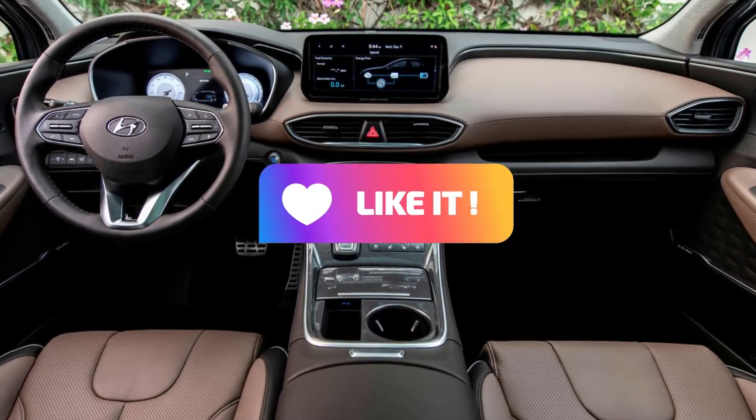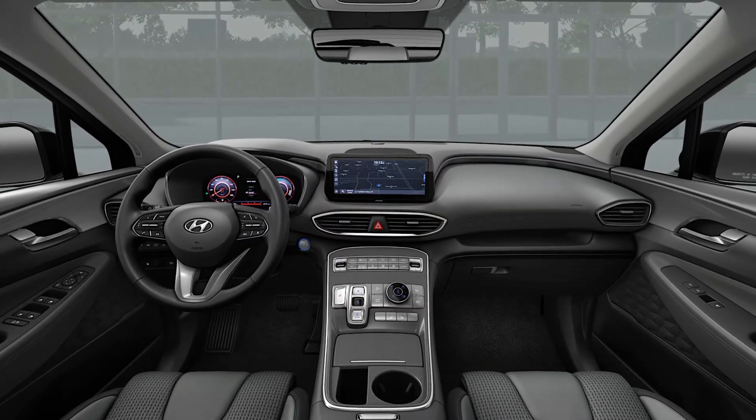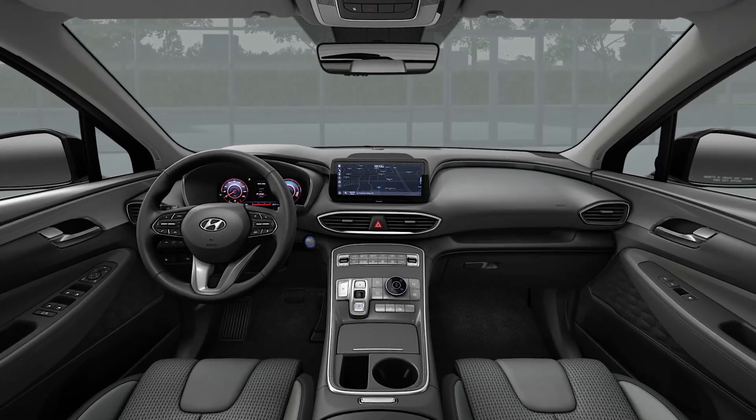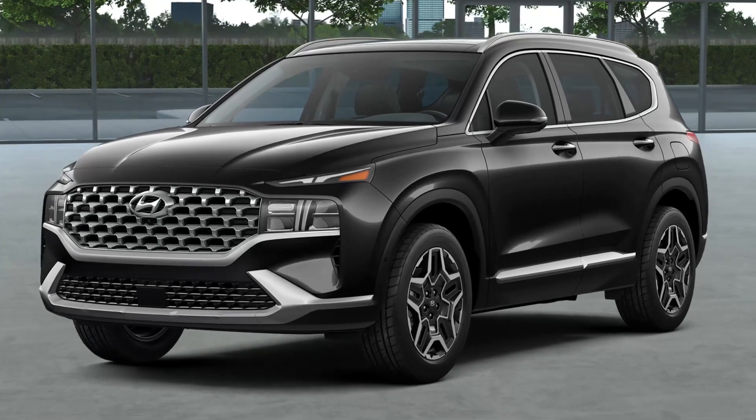Premium sound system. Enjoy your favorite music with the premium sound system that comes with the Santa Fe. Panoramic sunroof. The Santa Fe comes with a panoramic sunroof that allows you to bring the outdoors in.